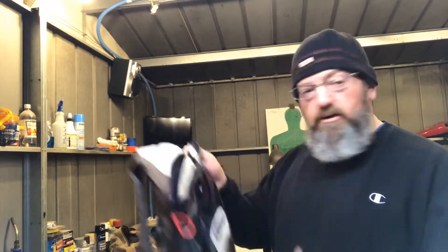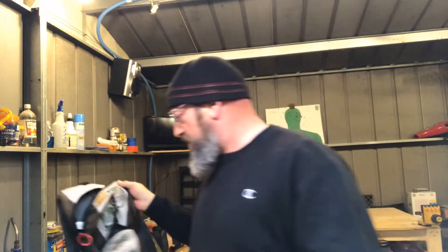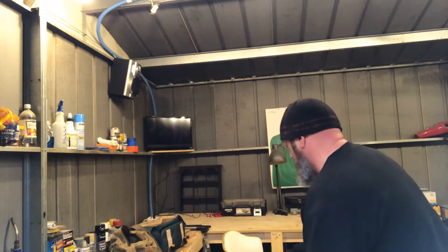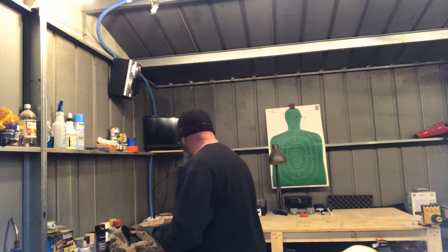This pouch is probably going to live in my day pack that I carry all the time — I've carried it for six years. Now comes the fun stuff.